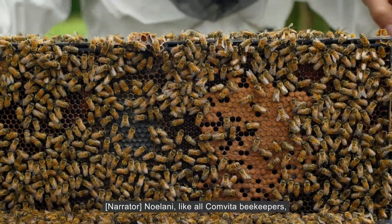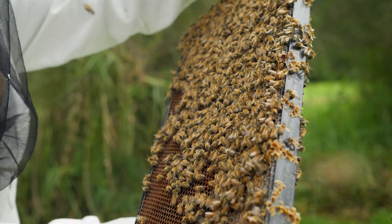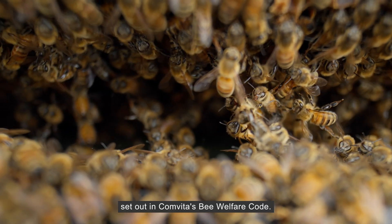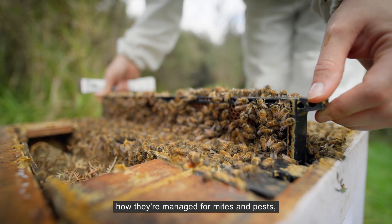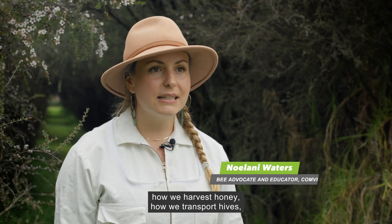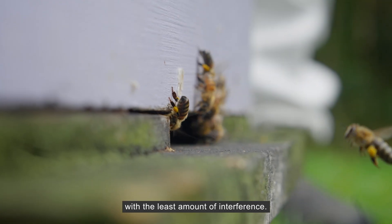Nolani, like all Comvita beekeepers, adheres to a strict code of conduct with regards to their bee colonies, set out in Comvita's Bee Welfare Code — how they're treated on a daily basis, how they're managed for mites and pests, how we harvest honey, how we transport hives. And this is all to ensure that they can do their job with the least amount of interference.